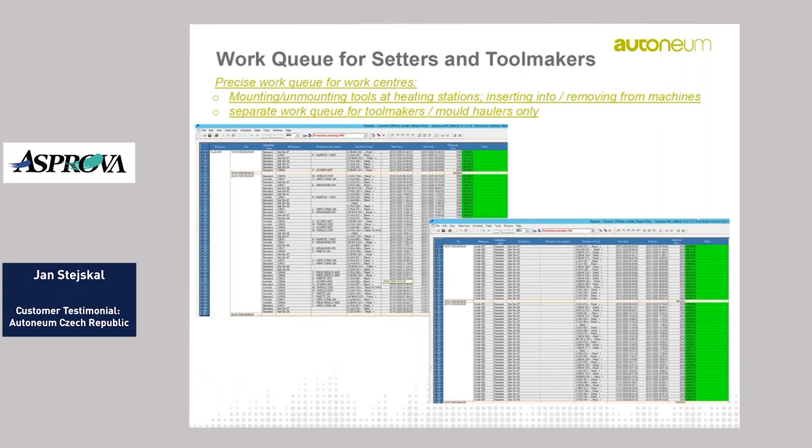On the next page is the work queue for our setters and tool makers. We decided to manage in Asprova not just the production planning itself, but also all the sub-resources which affect the production process. We prepared a work queue in Asprova where they can see in detail which tool load truck to use, for which mold, on which heating station, with exact start time, end time, and total use time. Based on this they can prepare the molds in advance and be ready on time for the production process.